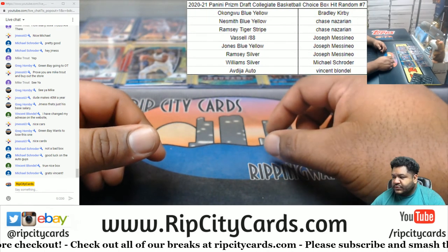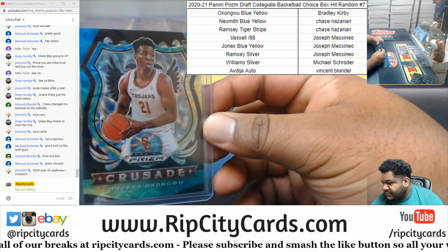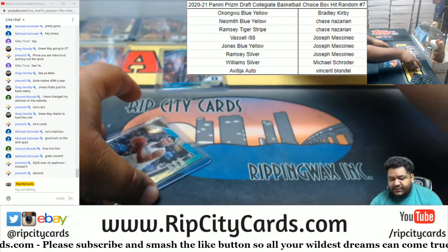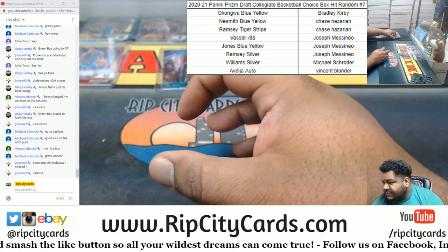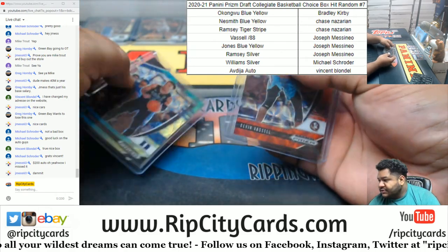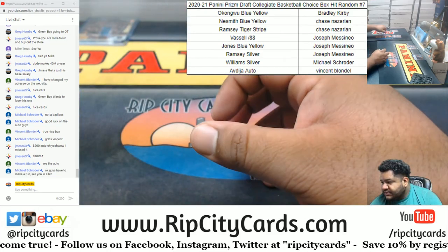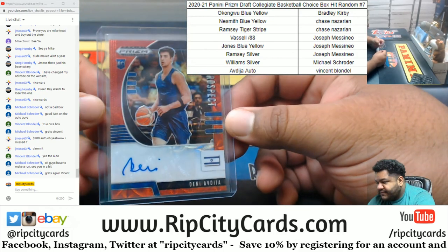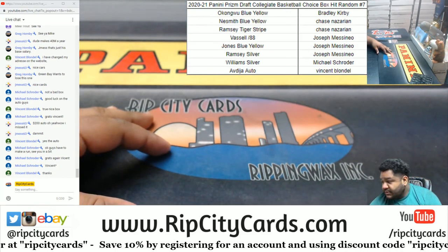So we got Kirby with the Okongu blue-yellow. Chase gets the Nesmith blue-yellow and the Ramsey Tiger Stripe. J.Mass gets the Vassell to 88, the Jones blue-yellow, and the Ramsey Silver. Schroeder gets the Williams Silver. And my man from France one-shots the autograph — very nice. And that was the break. Thank you everybody, I'll get it out to you.